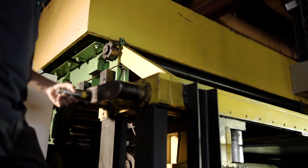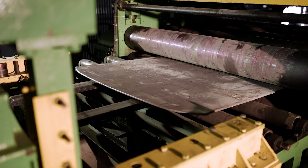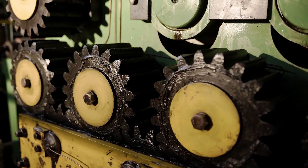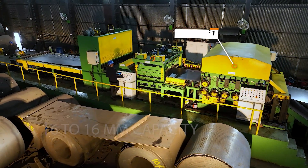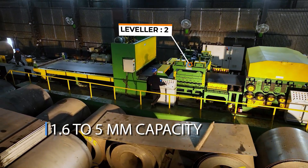The side guide roll is for guiding coil material with ease. The leveling and straightening process works by applying pressure to the material and flattening it through a series of rollers. The straightening capacity of leveler 1 is 6 to 16 millimeter, and leveler 2 is 1.6 to 5 millimeter.